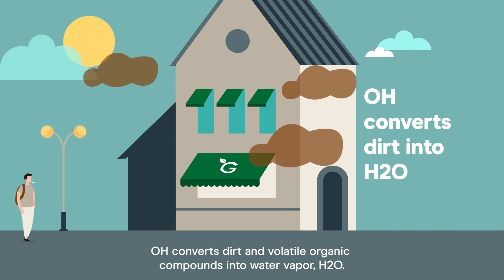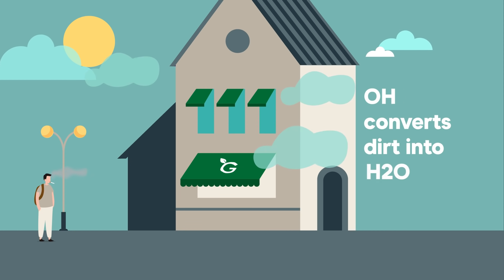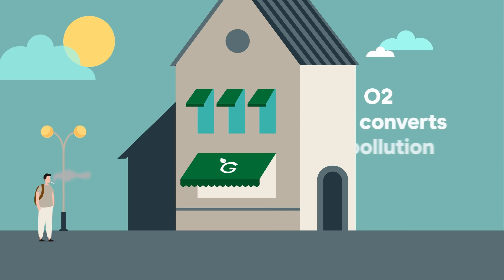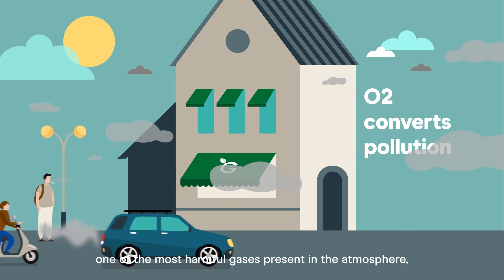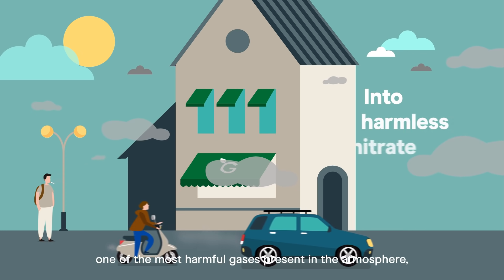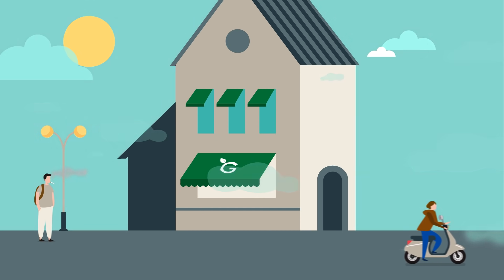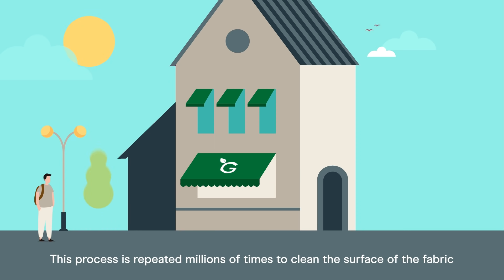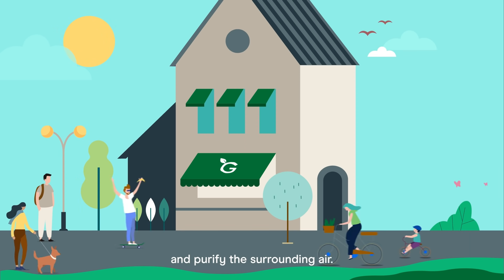OH converts dirt and volatile organic compounds into water vapour, H2O. O2 converts nitrogen oxide, NOx — one of the most harmful gases present in the atmosphere — into relatively harmless nitrate. This process is repeated millions of times to clean the surface of the fabric and purify the surrounding air.